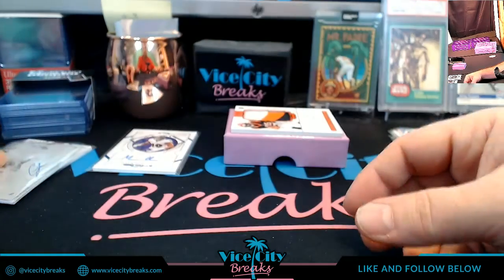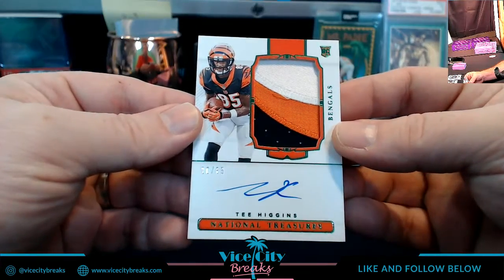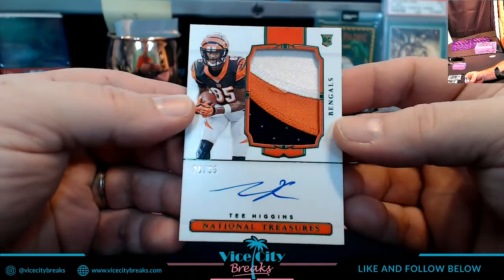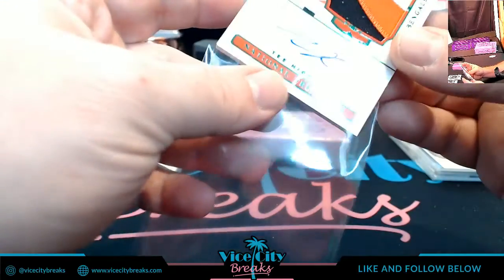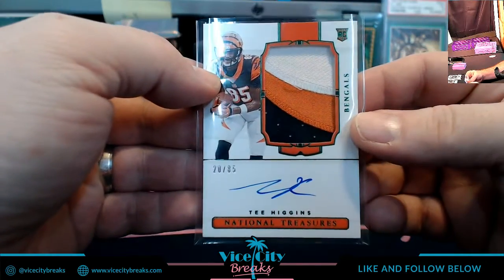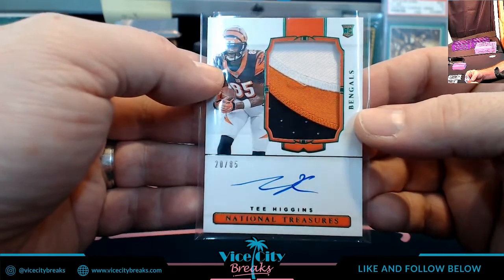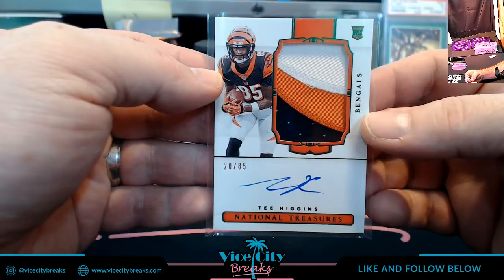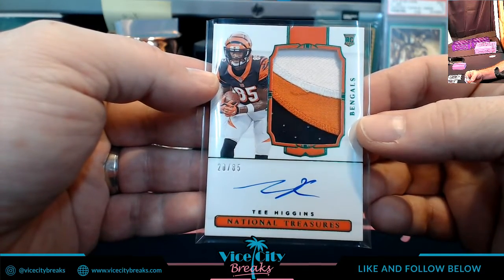And we will finish with the Bengals — RPA, three colored, 20 out of 85 for Tee Higgins. Two excellent boxes. I have zero reason to believe that boxes four and five are not going to be as good, if not even better. So we've got the Higgins to 85.